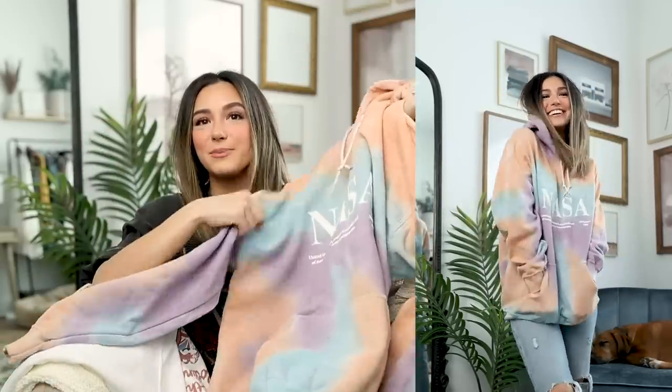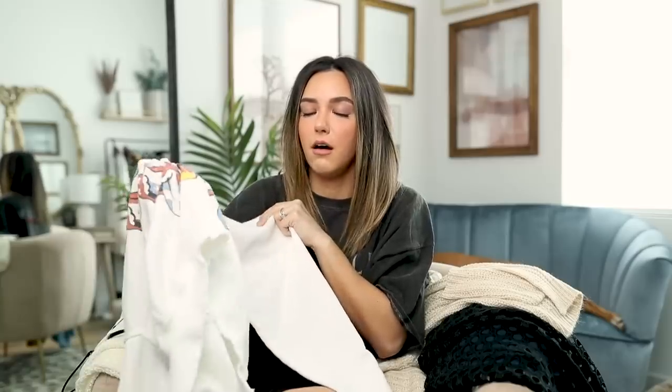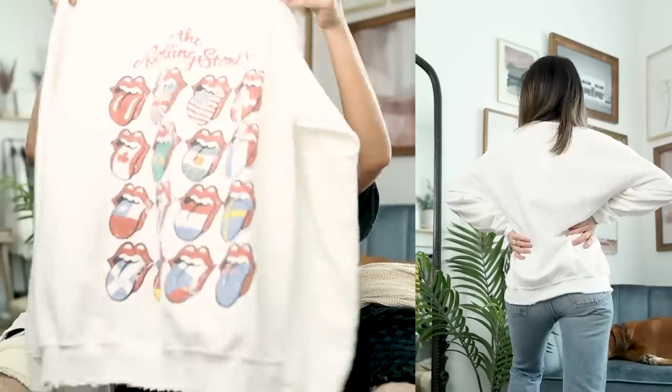I also picked up this Rolling Stones graphic sweatshirt. This is probably the softest sweatshirt I've ever felt — on the inside it's so cozy. I love the distressing on the crew neck, sleeves, and hem. I picked it up in a medium but I'm sad I didn't go with a large — I like my sweatshirts oversized, and it's a little tighter than I'd like at the band. I might exchange it for a large.